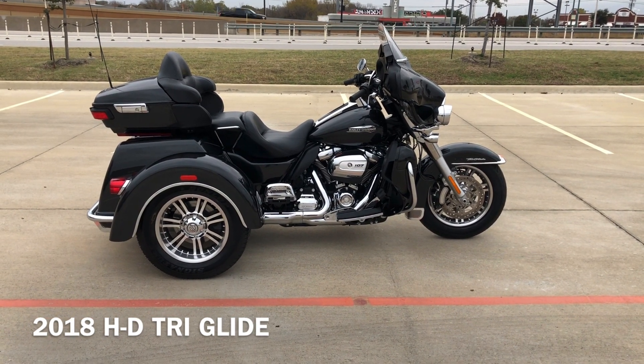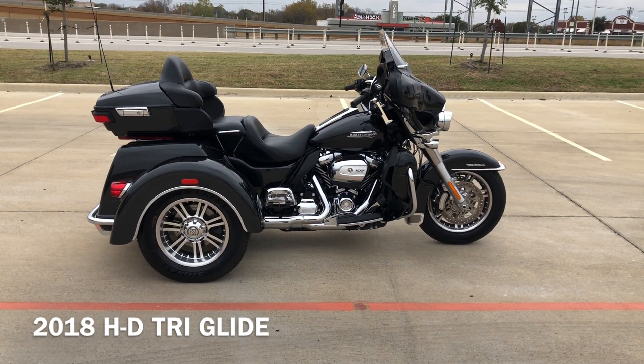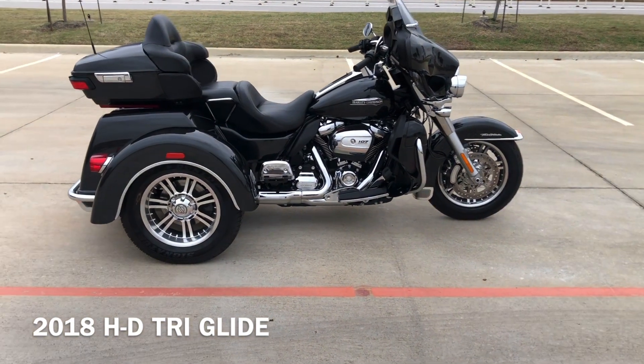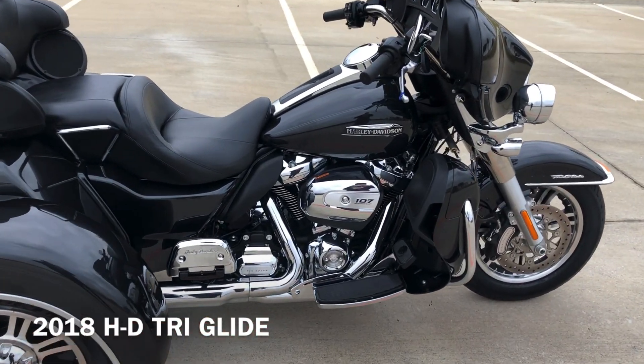It's been through our 32-point pre-delivery inspection. We test rode it, made sure everything was working correctly, and gave it a professional detail. And it's got the Black Tempest paint on it.